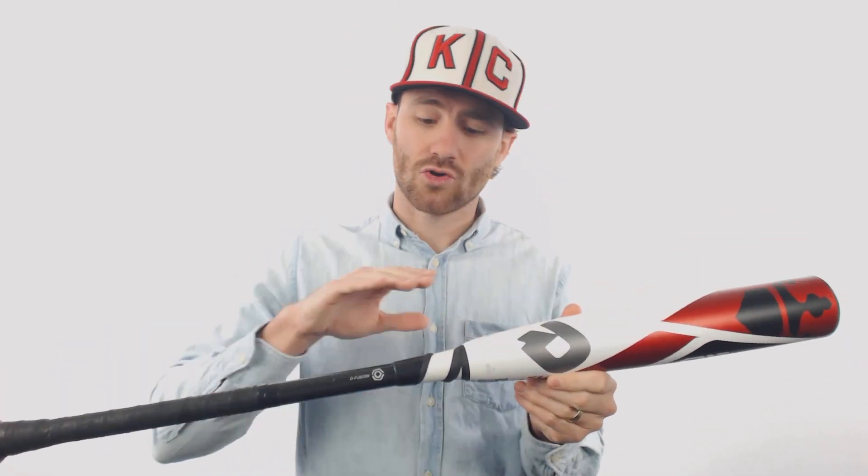We've got a composite barrel, composite handle, fused together right here at the connection point. With it being an Insane bat, it is going to be end-loaded, so it is going to feel a little heavier towards the barrel. It's definitely going to be a power hitter bat.